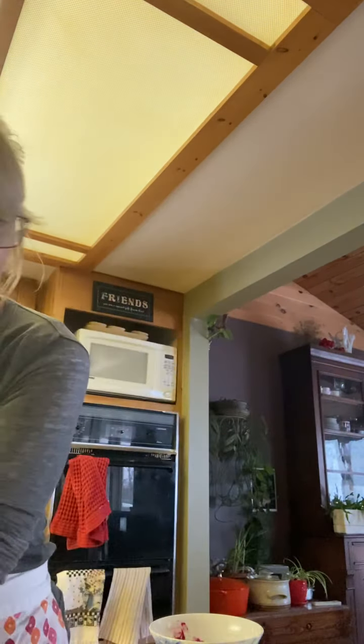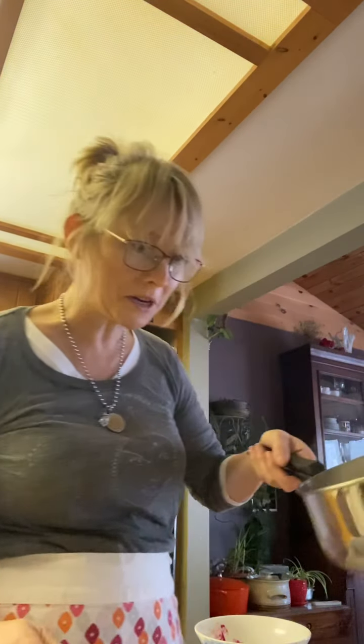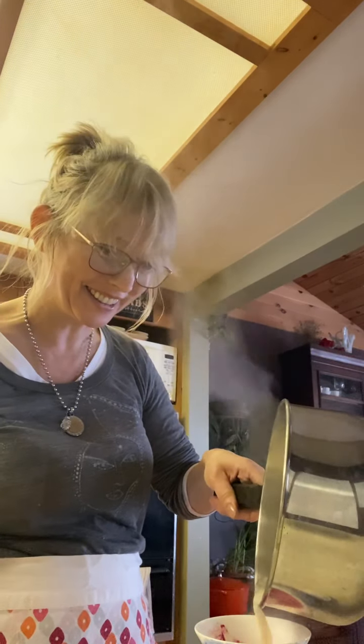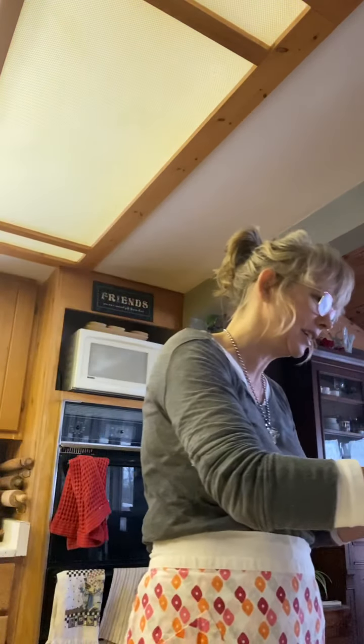I'm going to put in about two tablespoons of beet puree — nothing more than a boiled, pureed beet. Loads of goodness and antioxidants and all that. Then I'm going to whisk it with this little frothing tool before I pour the steamed milk in.